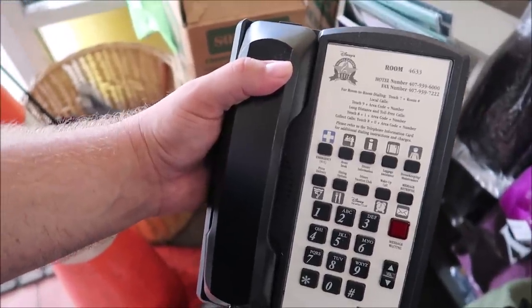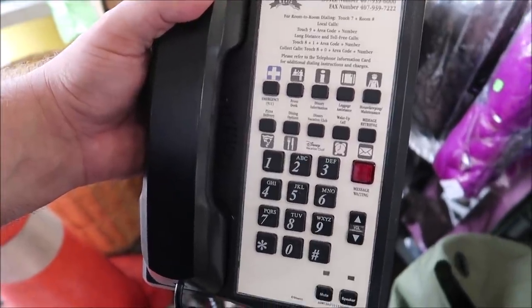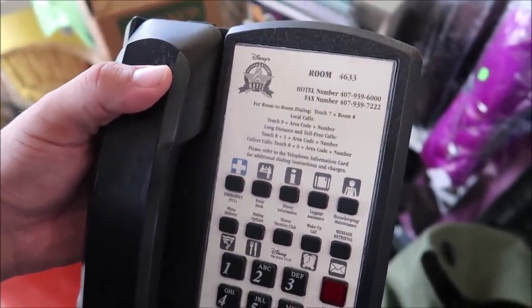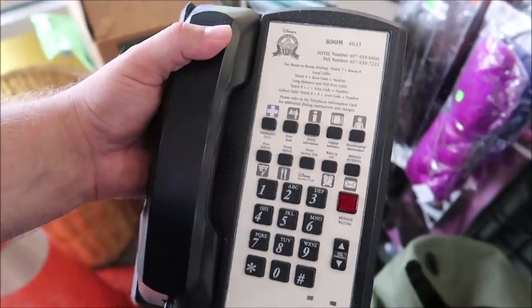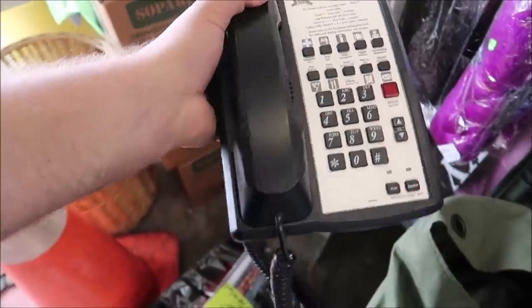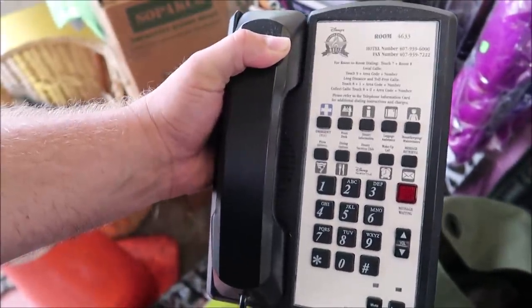The first thing I want to show you guys are the Disney All-Star Music Resort telephones. How crazy is this? It has all the Disney buttons on it, even a room number. This was room number 4633. You wouldn't expect to find this in a donation thrift store. It's yours for the low, low price of $15, maybe $10. It's got the cords and everything. I'm sure we can't get a wake-up call from Mickey though. But I still think that is so fascinating. I do own one, and you really can't find that anywhere else but right here in Orlando, Florida.